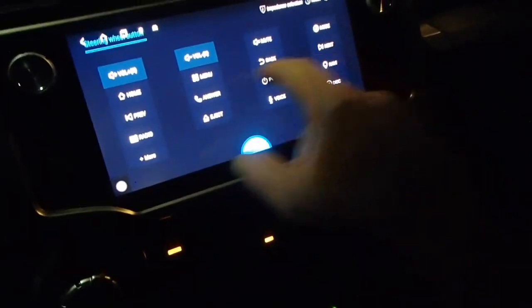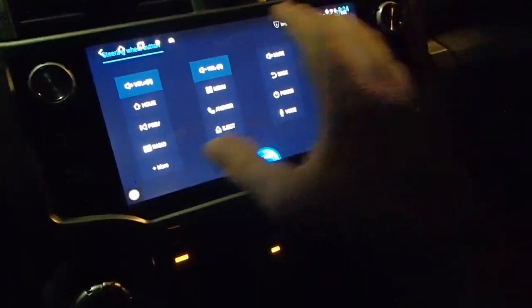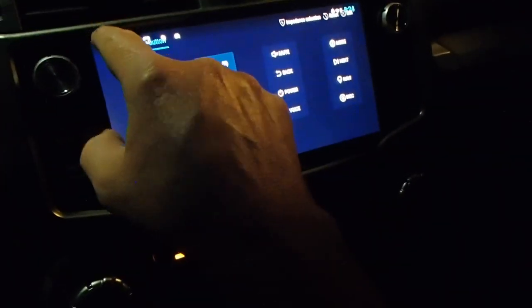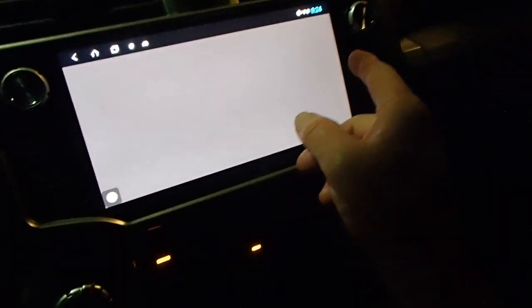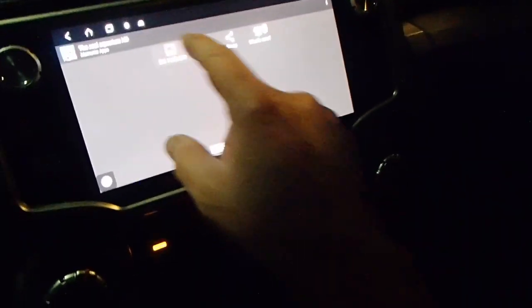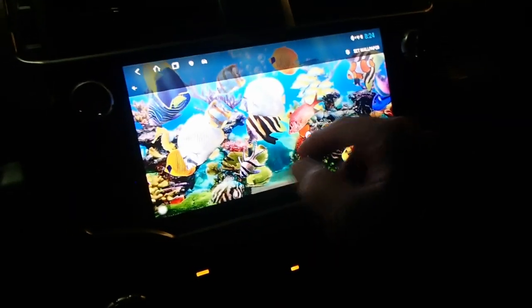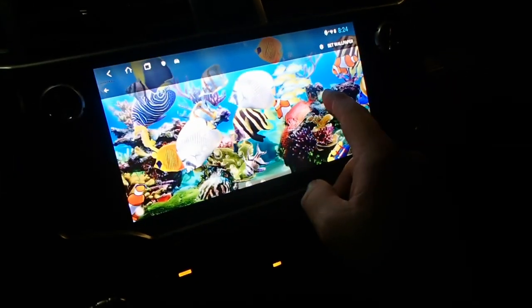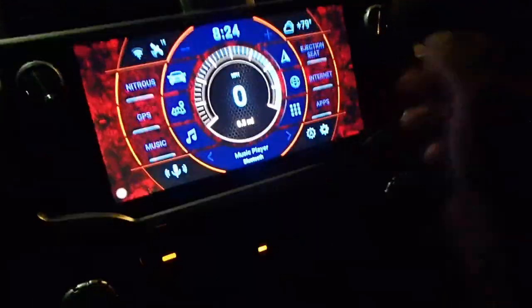Steering wheel controls — you can change everything on your steering wheel to whatever you want. I haven't messed with it; it works just like it should right out of the factory. Also, my little girl wants to watch an aquarium while we're going on a trip — you can play with the fish, make the fish swim. Just little fun things I'm messing with. I doubt I'll even keep some of this stuff.